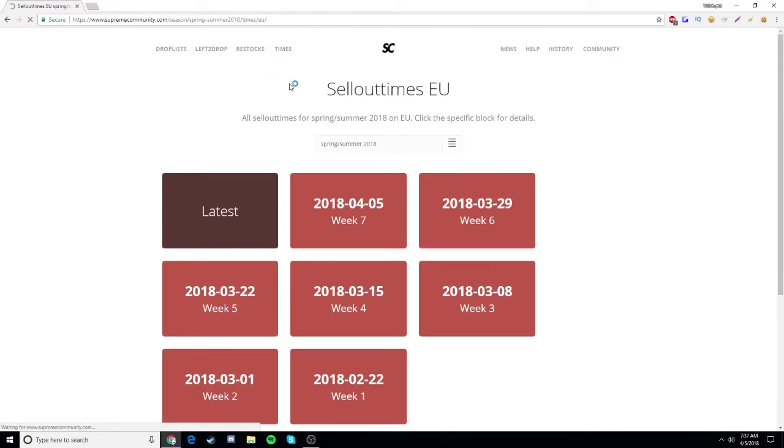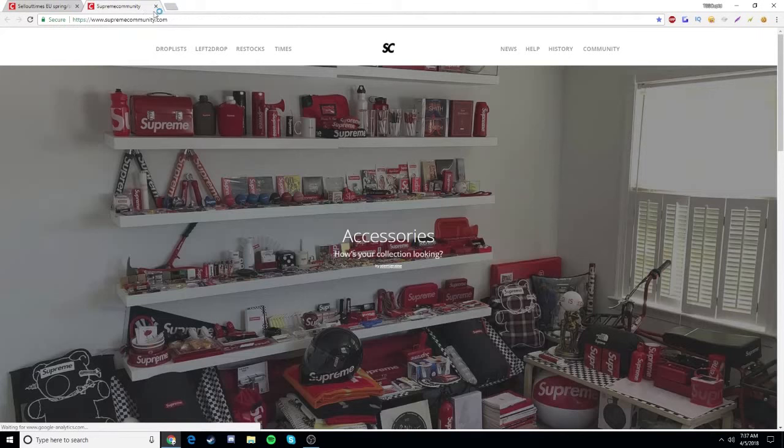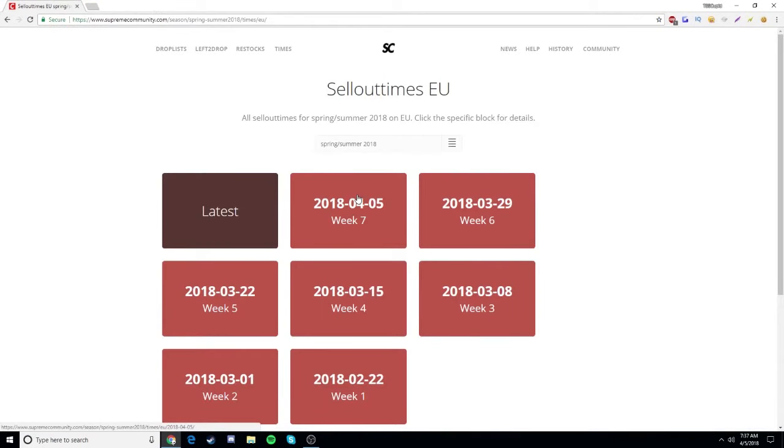We go to the times on EU — we're on Supreme Community, guys. This is where I always go and check my stuff. Supreme Community is the best website for Supreme in my opinion, to check out the drop list, see what's going to drop soon, restocks, times, and stuff like that.